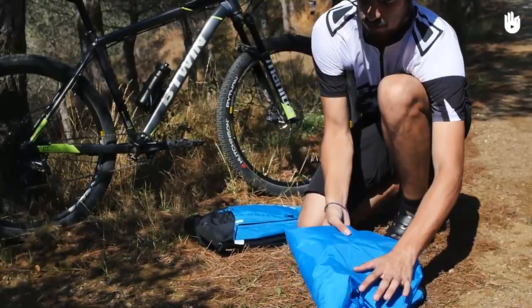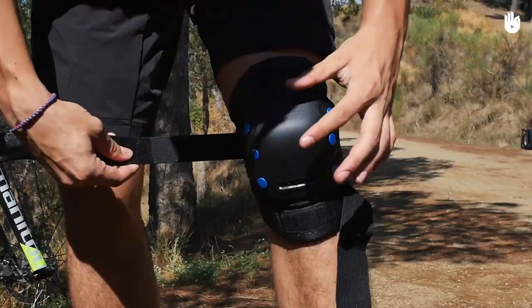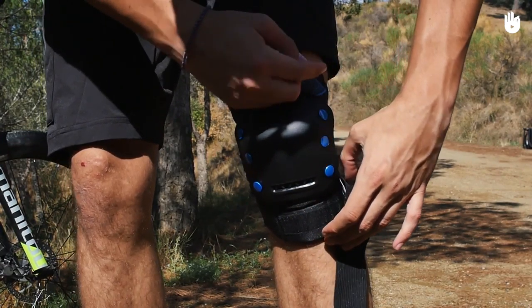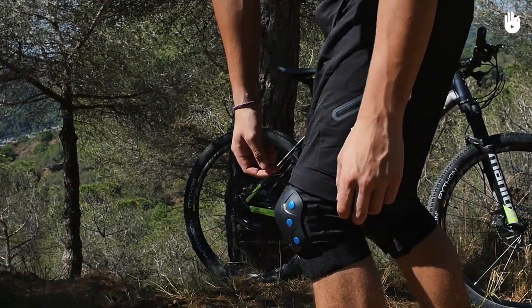Make sure you check the weather report before you head out and take a rain jacket or fleece if required. Knee pads will protect you from impact in case of a fall. Riders may also choose to wear elbow pads and padded shorts for added protection.